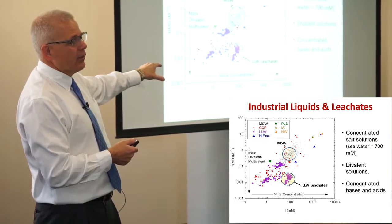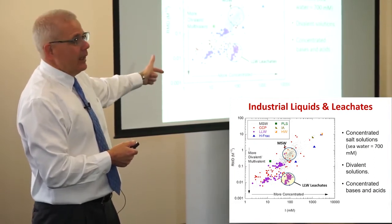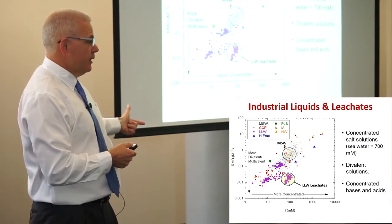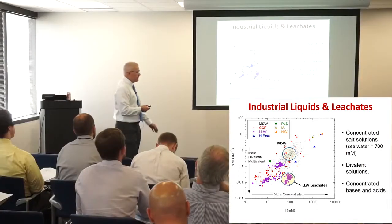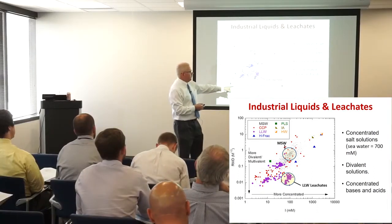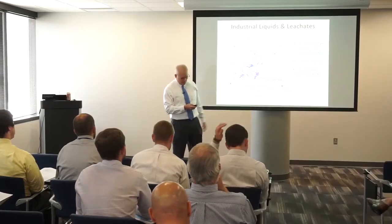They use a lot of Portland cement grouts to first stabilize their waste forms. They have a lot of calcium and magnesium in their solutions, and virtually no sodium or ammonia — they're really divalent. So for low-level waste leachates, most conventional GCLs won't work.